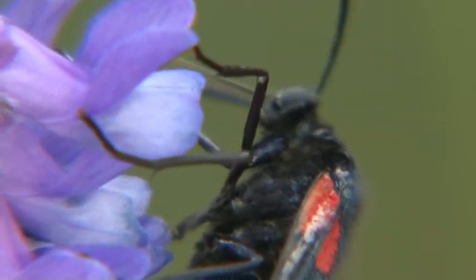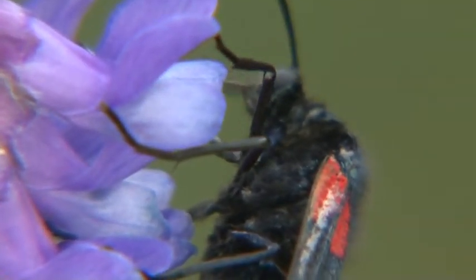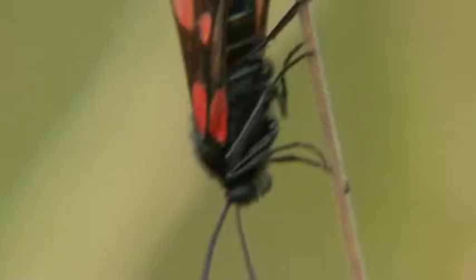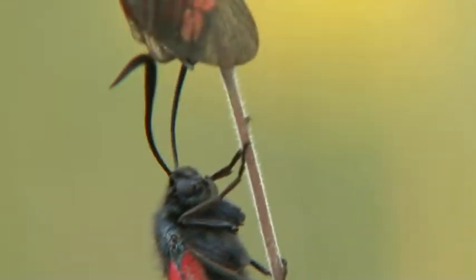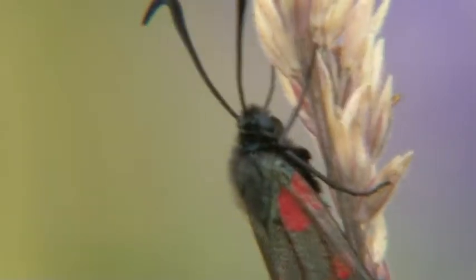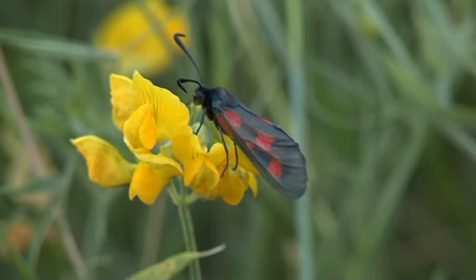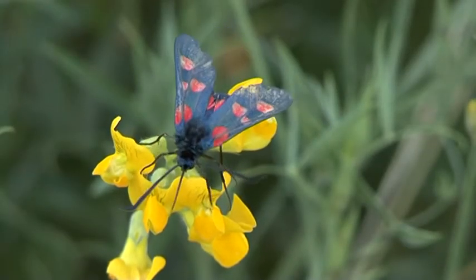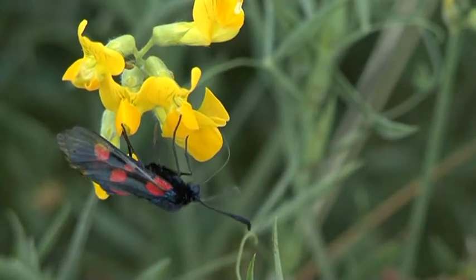Whilst this feeding behaviour helps pollinate the flowers, it is ironic that the larvae will later gorge themselves on the leaves. Nearby, the yellow flowers of another pea, birdsfoot trefoil, provide an alternative food source for these individuals.